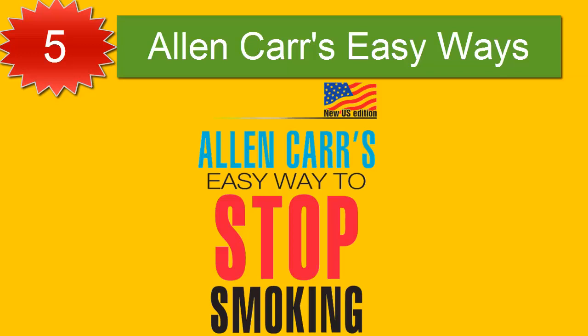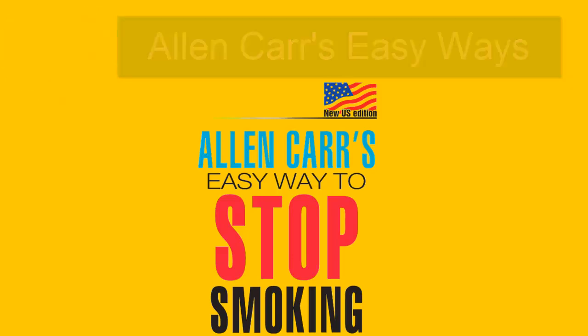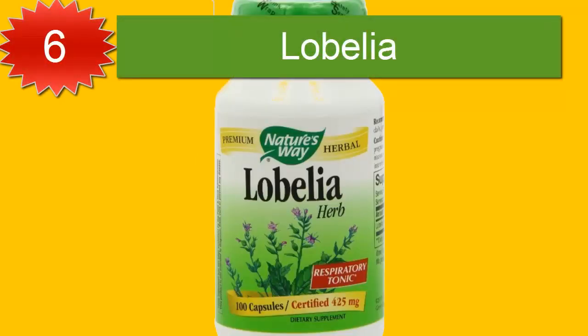Number five: Alan Carr's Easy Way. Many people have successfully quit smoking using Alan Carr's Easy Way — the world's best-selling book on how to stop smoking. It works by helping smokers understand common misconceptions about why they smoke and addresses the fears that keep them hooked. One study shows that smokers following the Alan Carr method were six times more likely to have not smoked after 13 months compared with those going cold turkey.